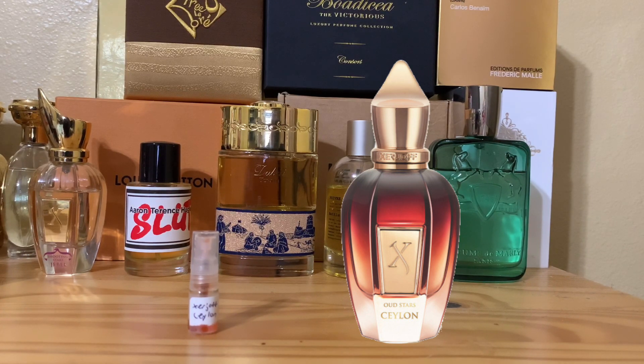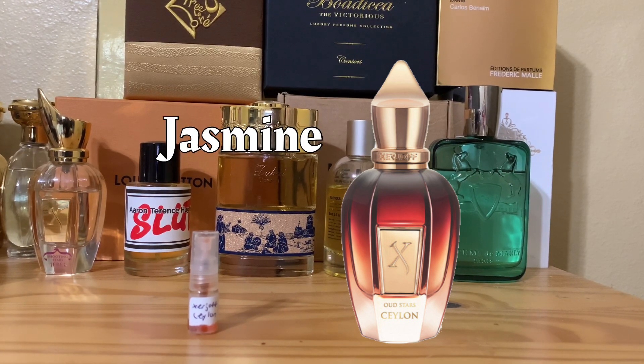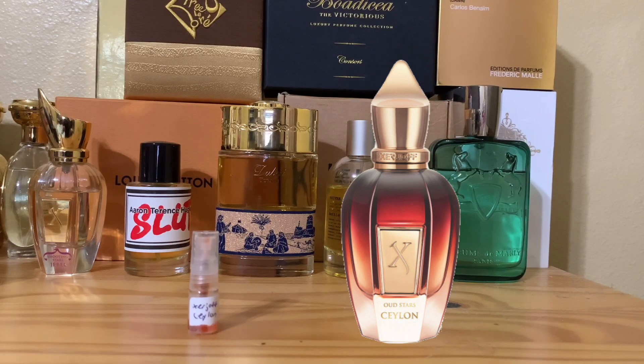It depends on what registers first - is it the fecal, urinic notes in their brains, or is it the sweetness, the animalic, the honey? Nevertheless, the ouds here really supplement the honey, which is the main strongman in this fragrance. And to continue - something that is also in Alcat - it is jasmine. Jasmine is another sweet flowery note that goes right with the already aforementioned combination. The jasmine is also very pronounced. So if you like jasmine and that oriental feel of jasmine, it's another piece of Ceylon.